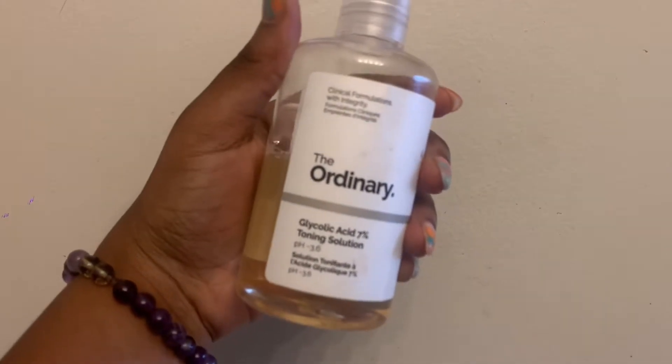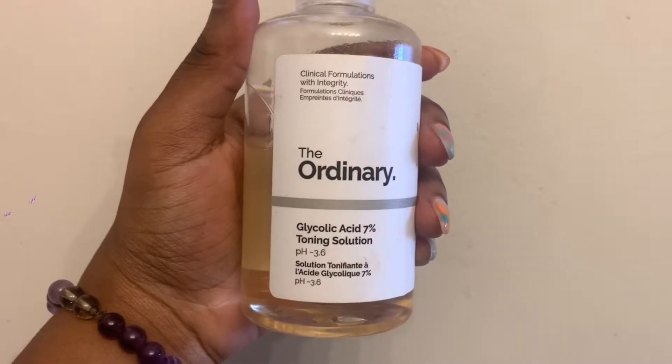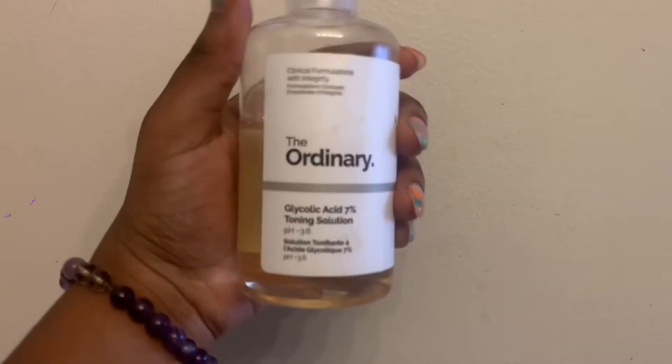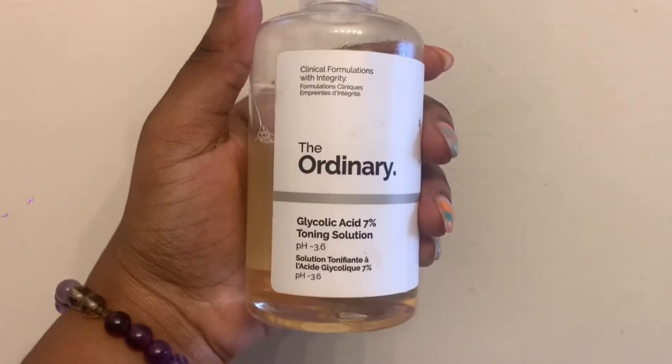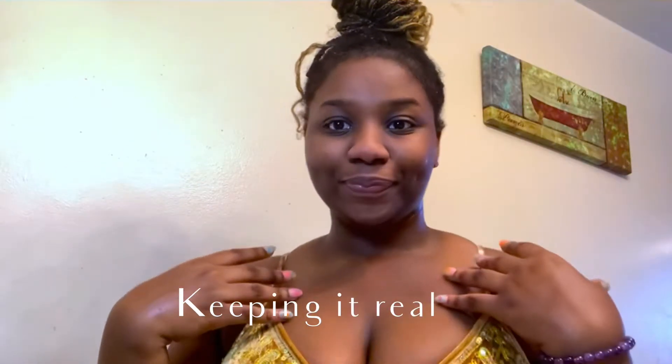So toner is actually one of my biggest steps in my skincare. As you can see, I'm using the Ordinary Glycolic Acid 7% Toning Solution. When I put this on my skin, if I have a blemish or acne, I see it start fading and shrinking overnight. So I really like this toner, but it's not for everyday use. Also, if you have sensitive skin, I would not recommend it — this could actually irritate it.